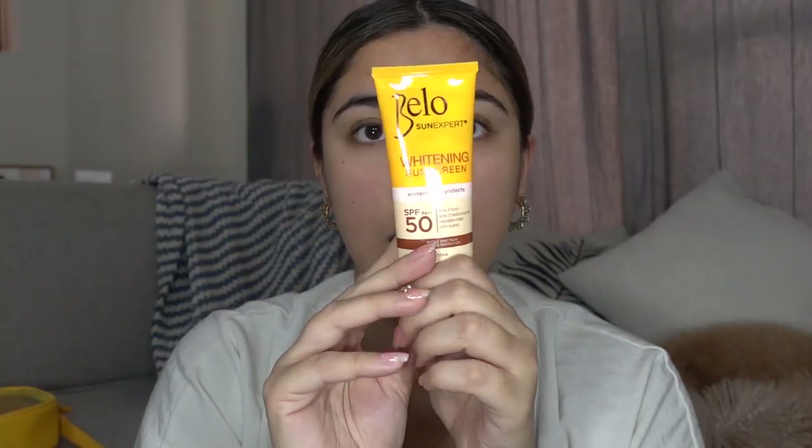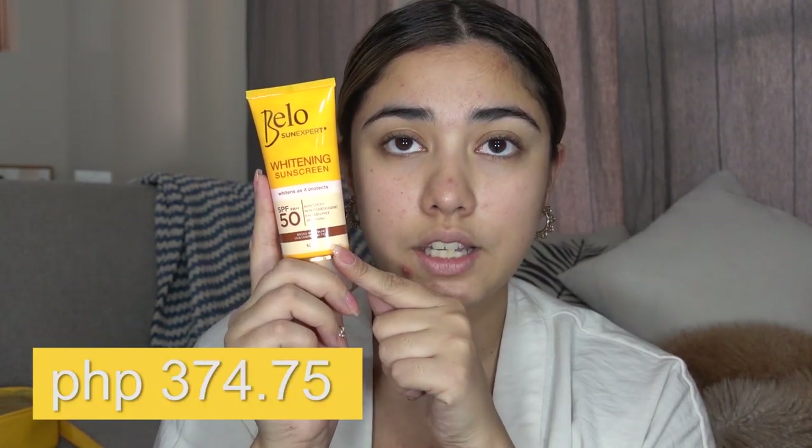Use every day after cleansing. Apply liberally onto the face and neck — you've got to apply this to your neck. It comes in a 50 ml bottle and this is 374 pesos and 75 centavos. You can buy this on Lazada, Shopee, and Watsons, and I'm going to post all the links down below.